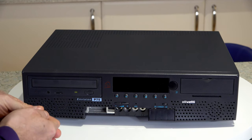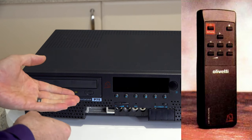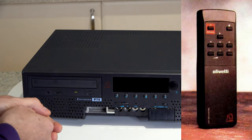The other thing I'm missing is the small infrared remote control that was used for controlling some of the simpler features from your sofa.